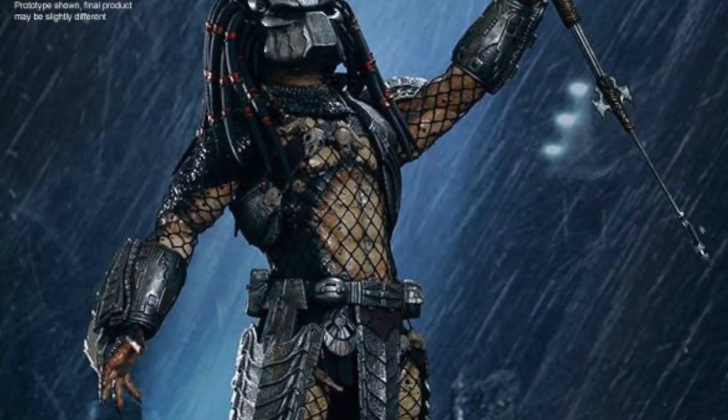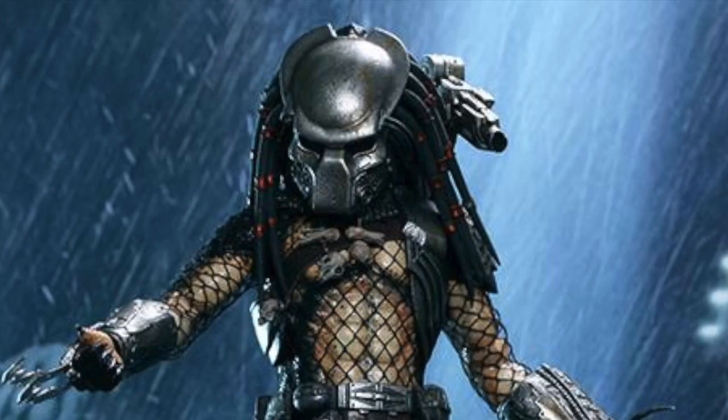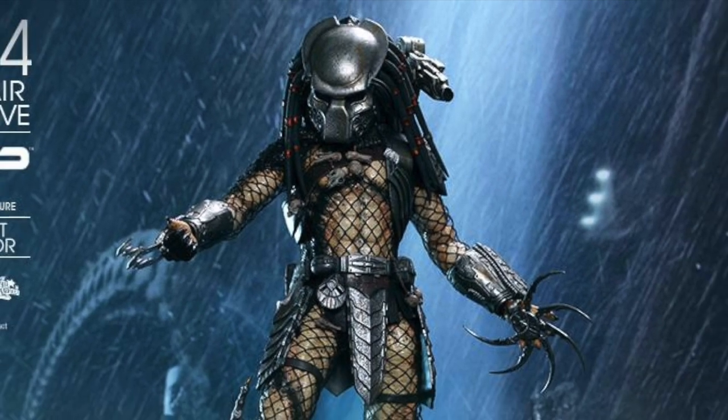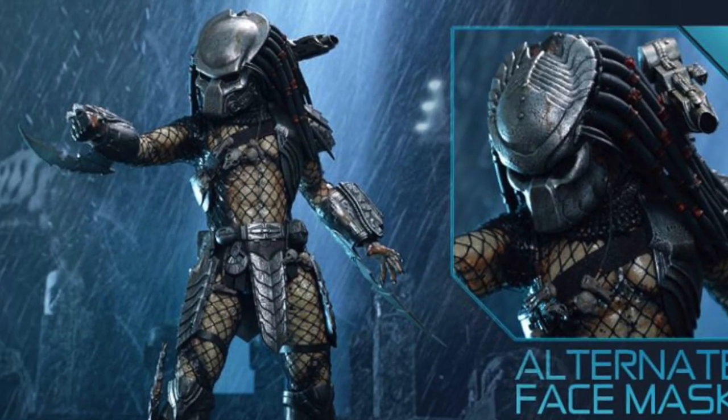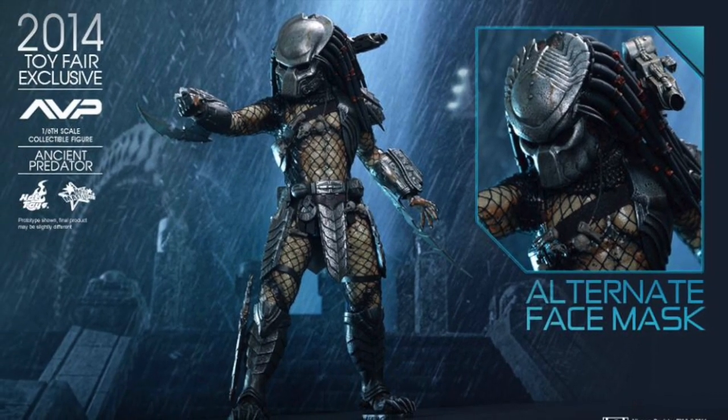What up big kids? Here's your big news flash. Hot Toys has revealed the first of their Toy Fair exclusives: the Aliens vs. Predator Hot Toys Ancient Predator Once Excel Movie Masterpiece Collectible Figure.